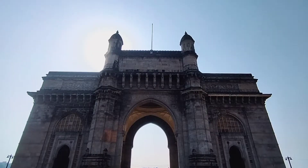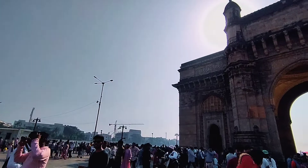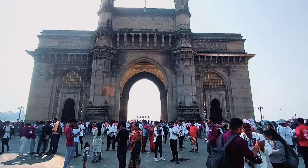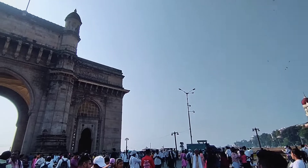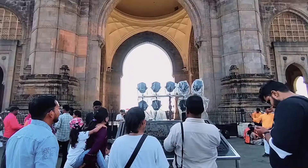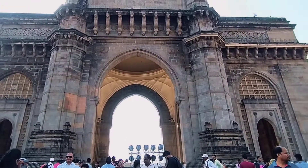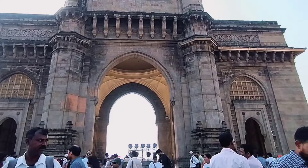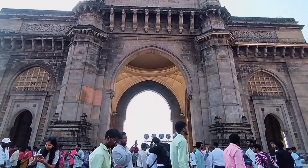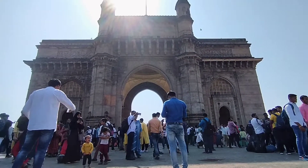So finally Friends, हमने Gateway of India देख लिया है, अब जानते हैं इसके history के बारे में। Gateway of India को बनाने की योजना 1911 में Britishers के दौरान की गई थी क्योंकि उस टाइम United Kingdom के राजा George V और Queen Mary भारत यात्रा के लिए आने वाले थे। But unfortunately Gateway of India उस टाइम नहीं बन पाया था जिसकी वजह से उन्हें सिर्फ इसका cardboard model ही देखना पड़ा। फिर दो साल बाद मुंबई के Governor George Clark ने इसे बनाने का प्लान किया और 1920 में इसका काम start हुआ।